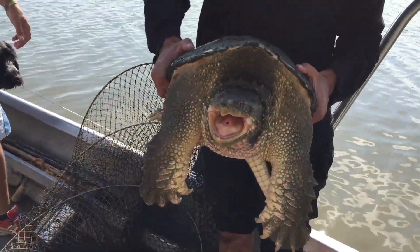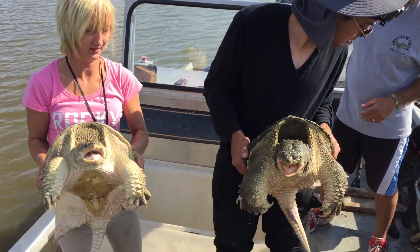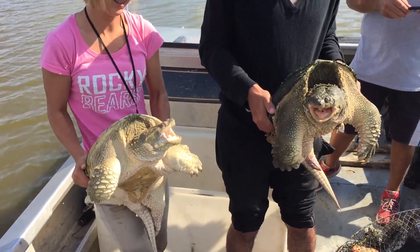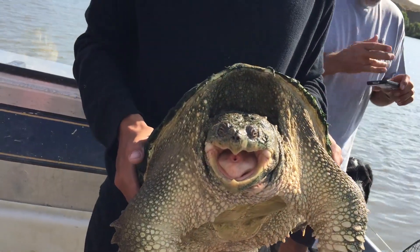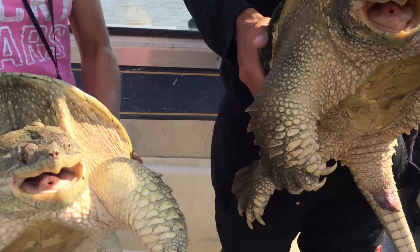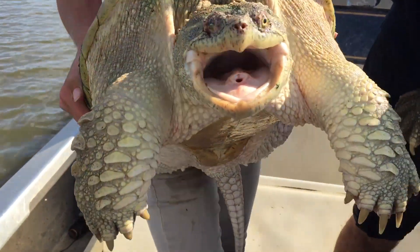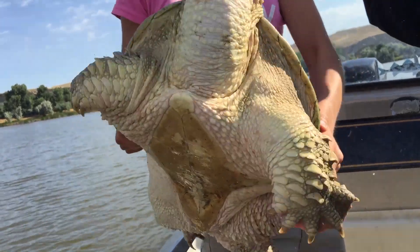This is a bigger one. Look at their claws on them too — they're just huge. So do you think that's a female that you've got? Maybe, I don't know. It's got kind of a bit of a dent in it.